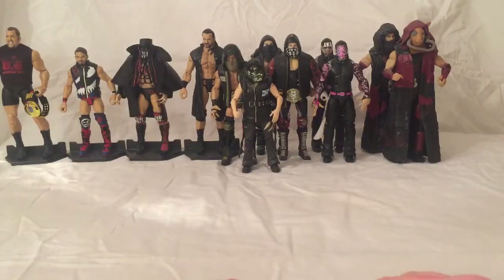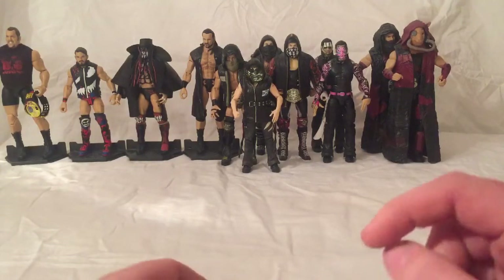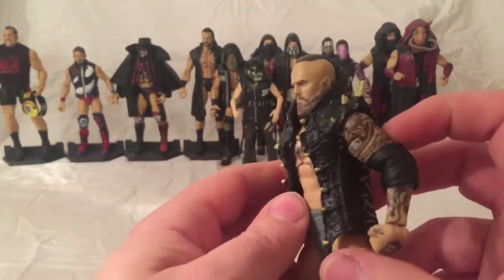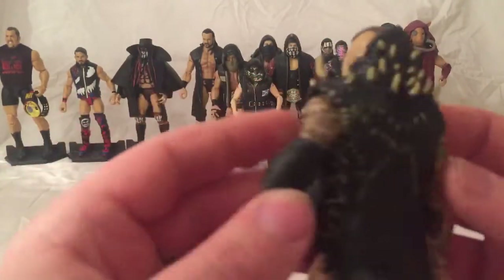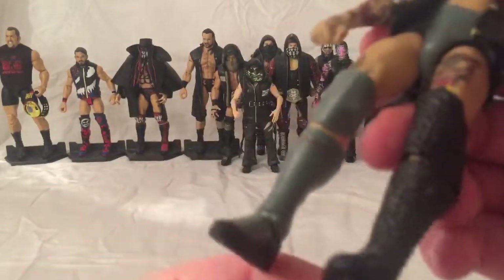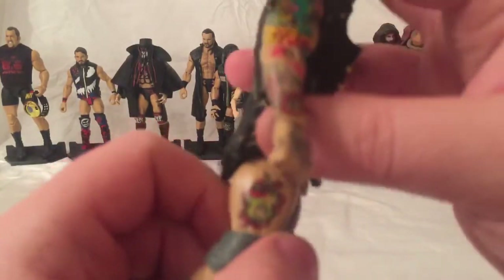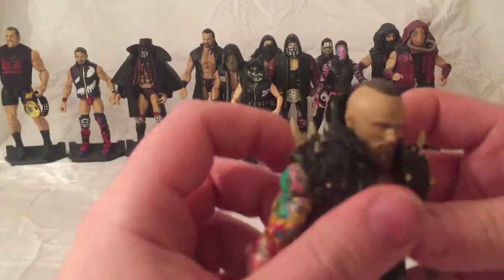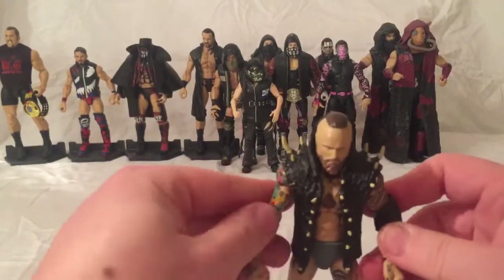Next up we have one of my latest purchases. I was going to get him in his last series but this is the one that came out in the main line, which is Elite Series 73 — Aleister Black. I just love the detail they've gone into with all his tattoos and his entrance gear as well, and also his boots — his left boot and his left knee. I just love all the detail they've gone into. Number 3 is Aleister Black from Elite 73.